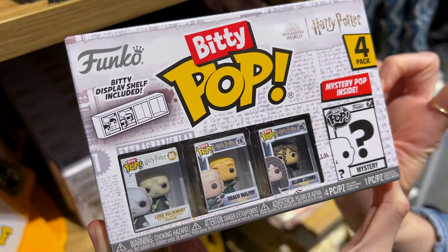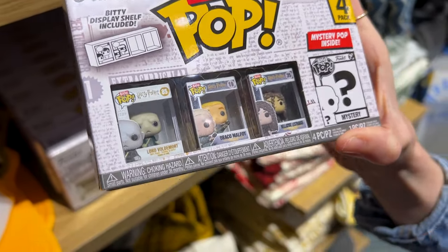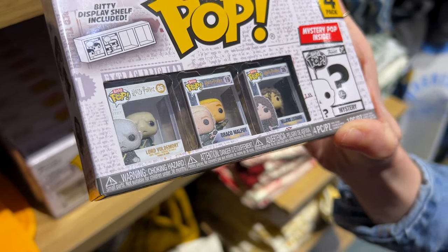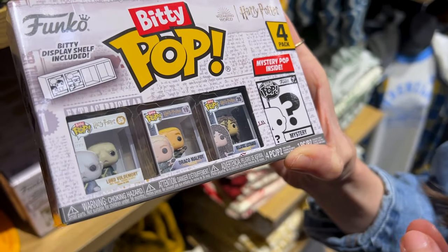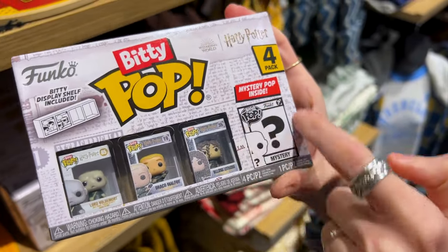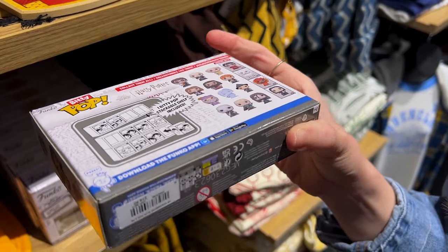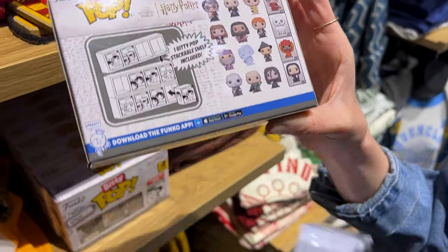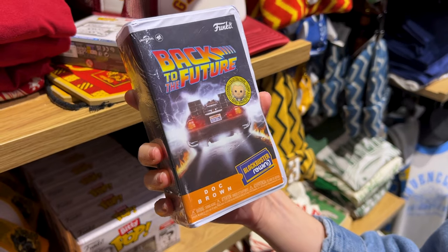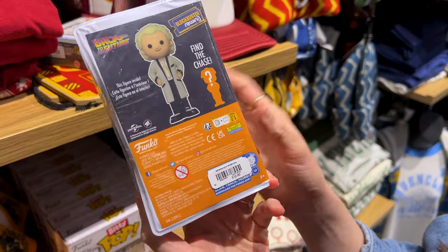I found some really interesting Funko Pops — these are Bitty Pops, itsy bitsy little Funko Pops inside a little box. They have Draco, Lord Voldemort, and Bellatrix — and one mystery character. It's a four-pack for $15. And then look at this — it's a Back to the Future Funko Pop inside a cassette case: Blockbuster Rewind with Doc Brown, and it's $13.